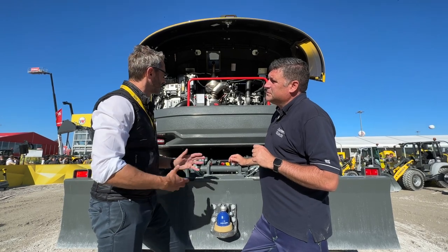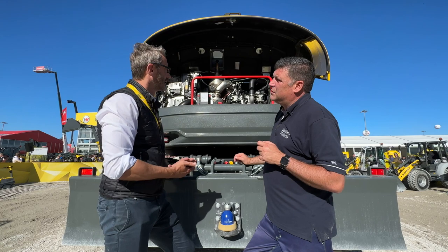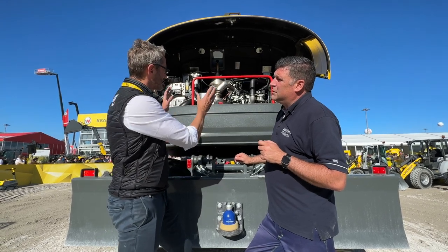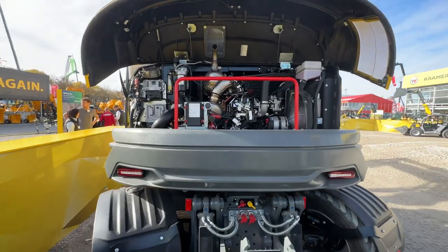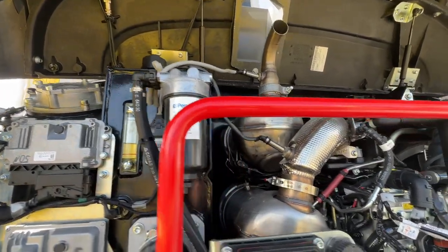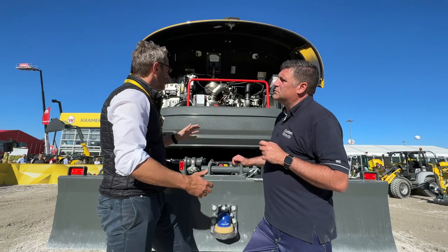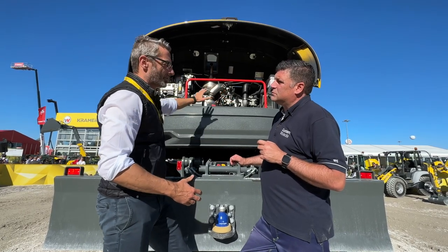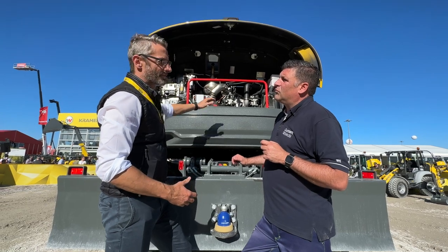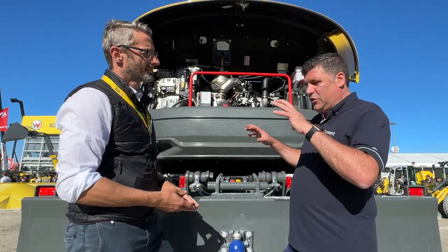Absolutely. It's very important to get that power to the working area. What else is very important here — we have all the wiring harness at very short distance. We have the controllers with the batteries in here, just keeping the wiring harness as short as possible, keeping the temperature low in that area, and once again maximising the lifetime of all the parts.